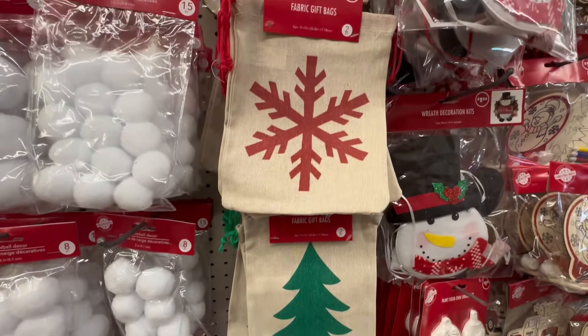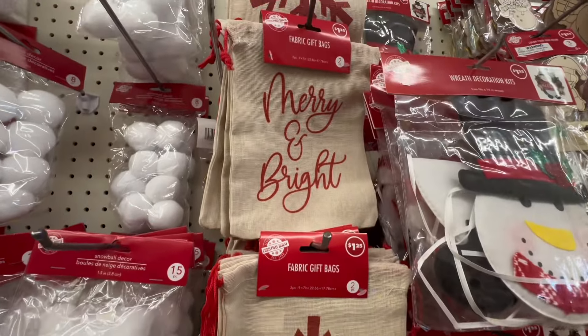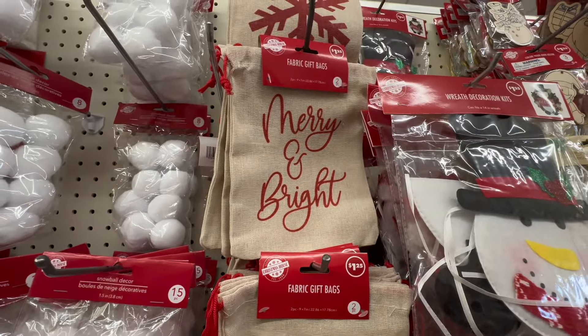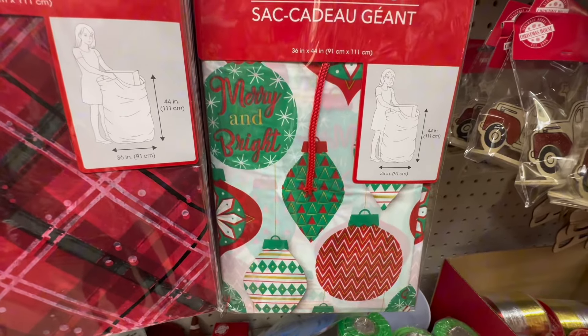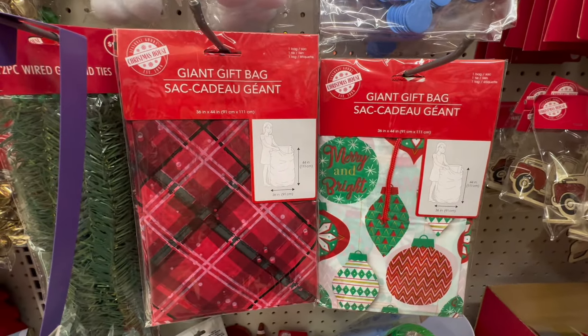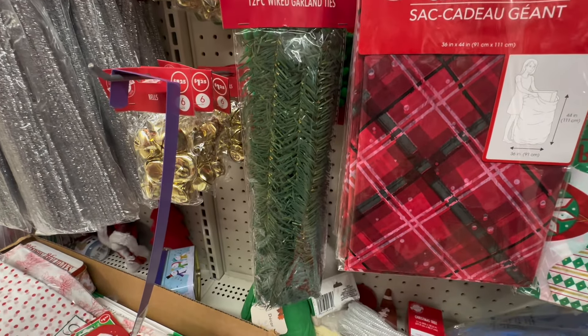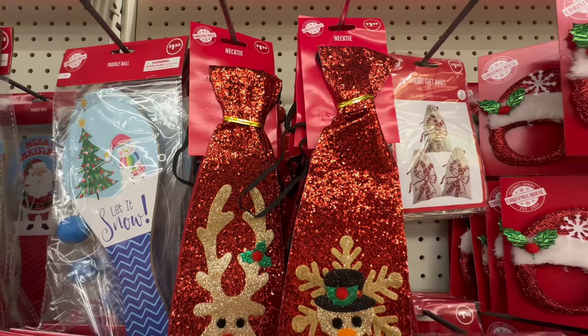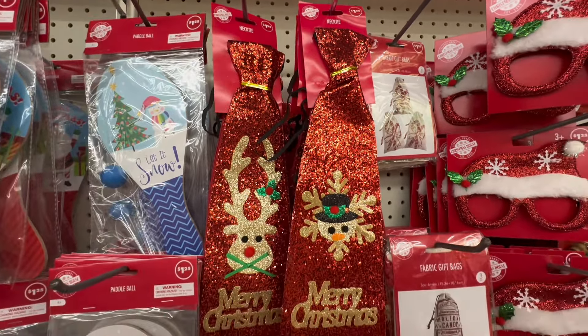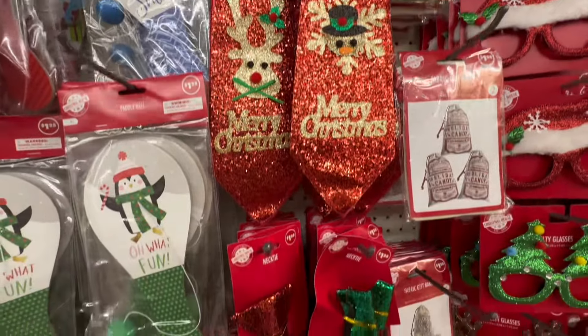Over here we have some different types of bags. These are really cute fabric bags at $1.25 — we have Marianne Bright and also the Snowflake. Over here, these are a great value: you have your giant gift bags in a couple of different designs. I personally love the plaid. We also have some tinsel garland trees over here, which could be fun to craft with, and adorable ties.